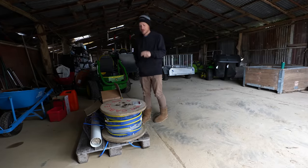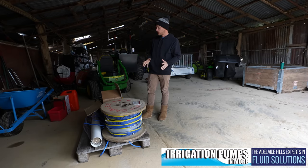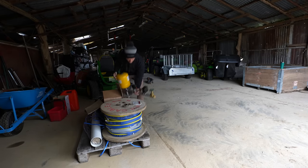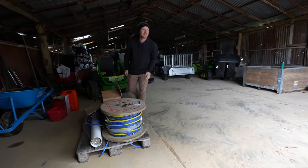Check it out, bore pump is here. Shout out to the guys at Irrigation Pumps & Moors. This is exciting man. This is a day we've been looking forward to since we sunk the bore back in October. So this thing is all ready to go, we're going to finish this trench off and get things done.